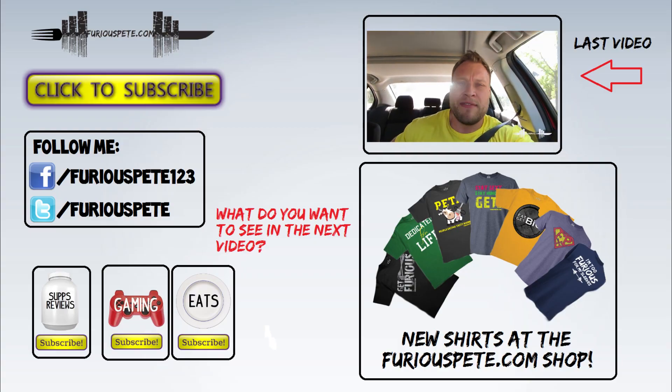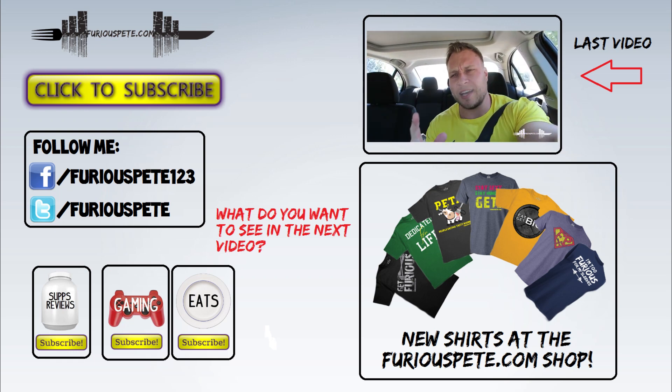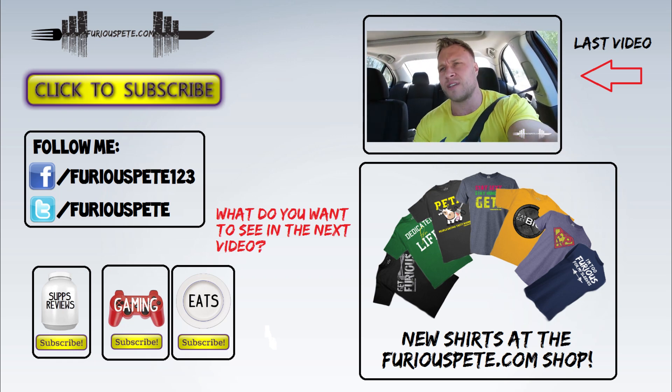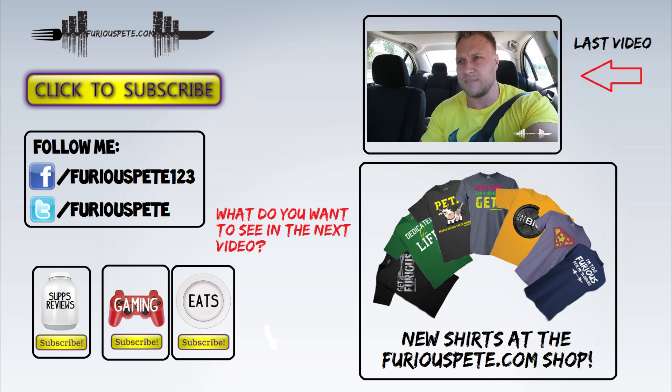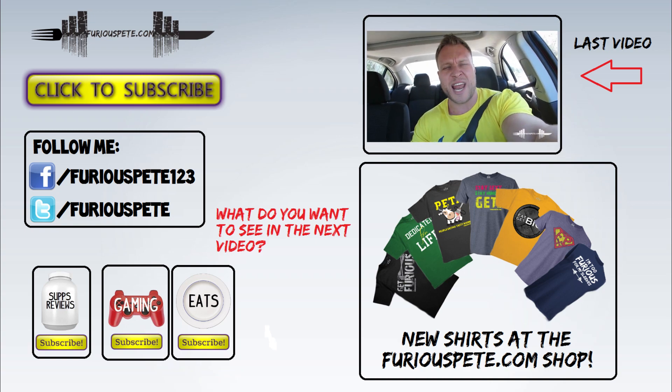Driving. I haven't been vlogging, and I got complaints because I vlogged every single day when I was on the road. That's crazy. Yes, I got a haircut. I still don't like it, but it is what it is.